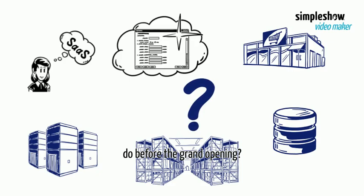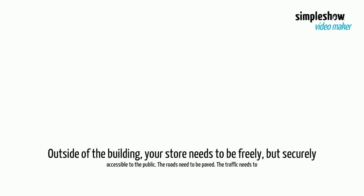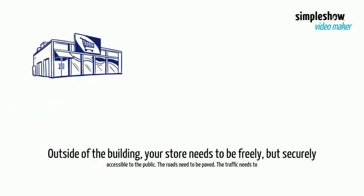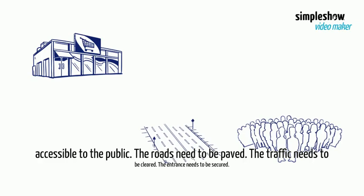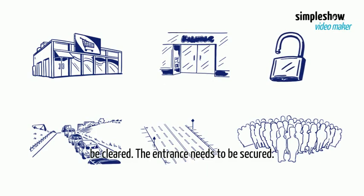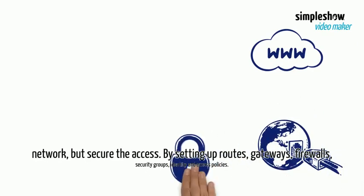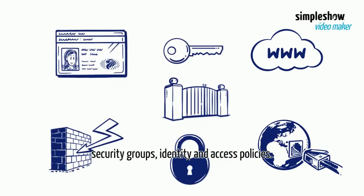Now, what else needs to be done before the grand opening? Outside of the building, your store needs to be freely but securely accessible to the public. The roads need to be paved, the traffic needs to be cleared, the entrance needs to be secured. Same with releasing your software to the world — you'll need to open the network but secure the access, by setting up routes, gateways, firewalls, security groups, and identity and access policies.